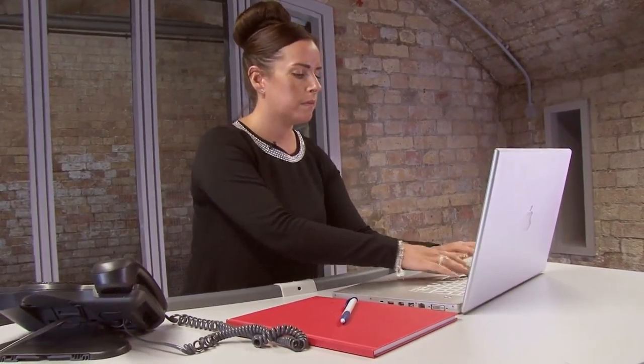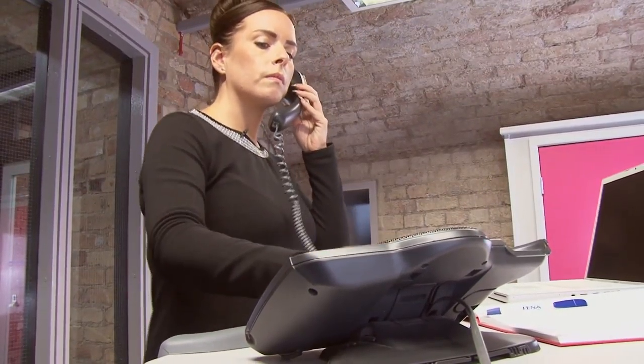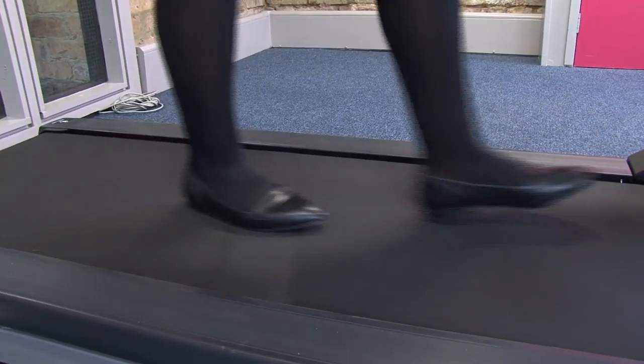It takes just a few minutes to get used to the movement, but once you get going, you will be walking and working like you've been doing it for years. It's really quiet too, because it's a specialist walking treadmill.